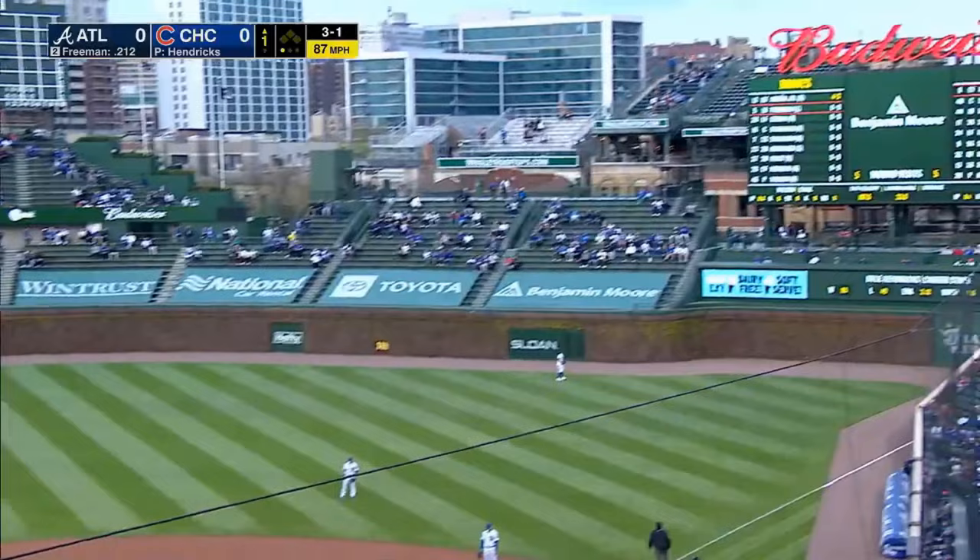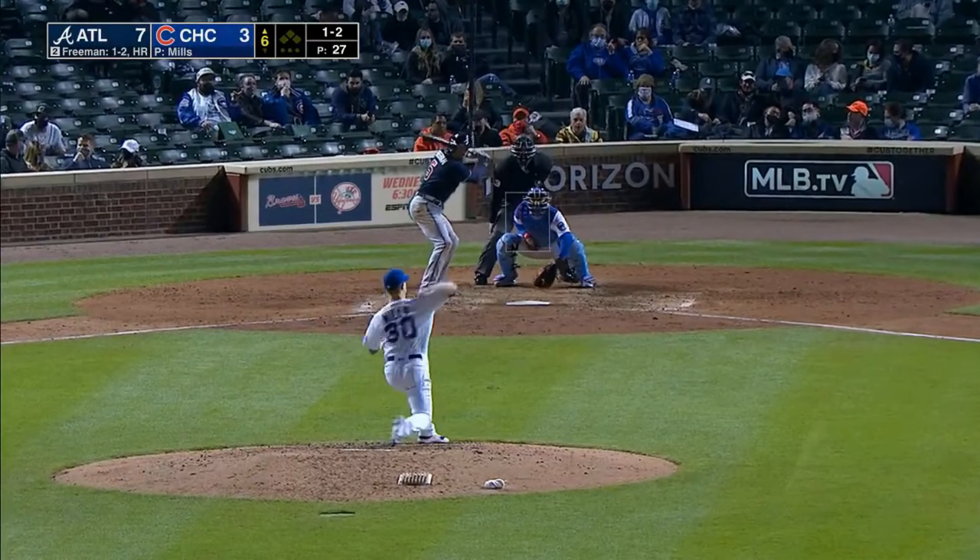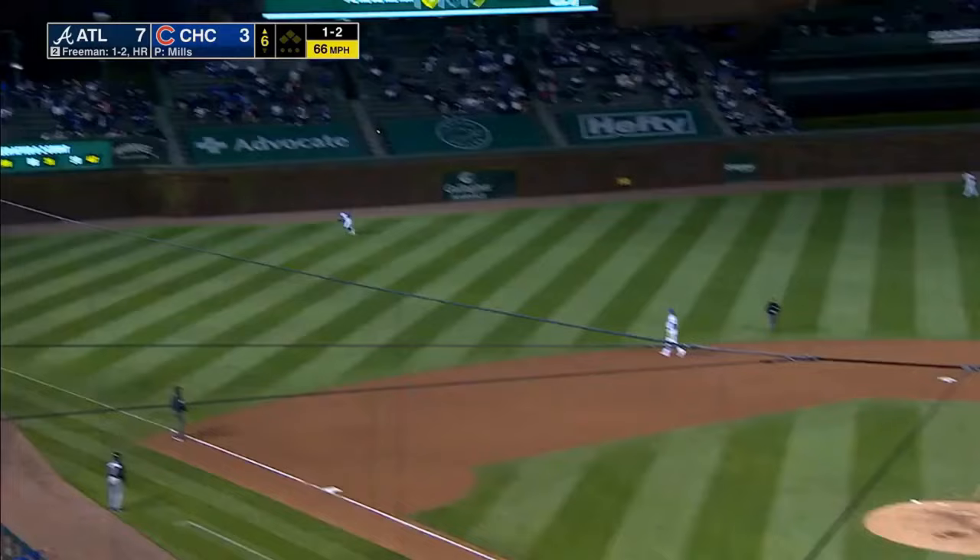Freeman lifts off — and that one's well gone. Oh my goodness. This ball people just write off to luck — but there's nothing lucky about that for Freeman.